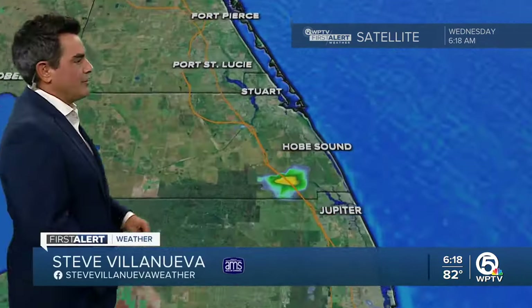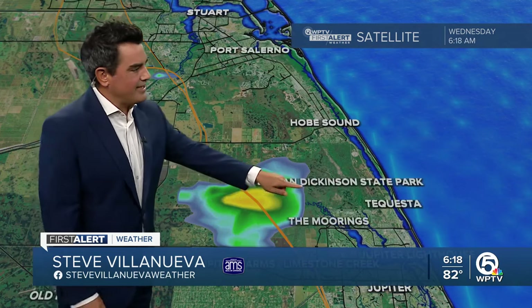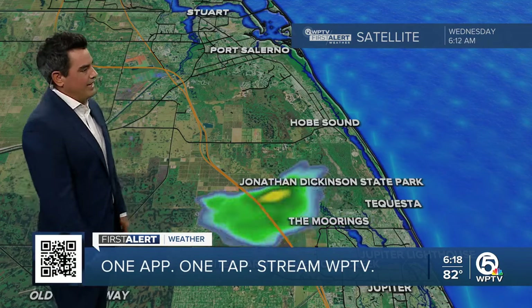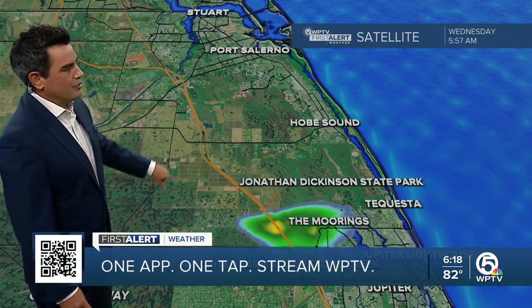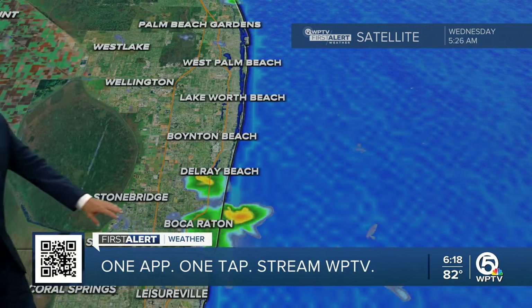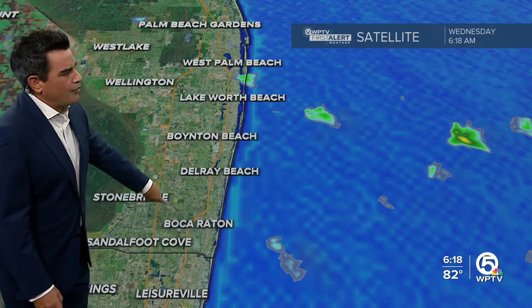This morning we are starting off with one little shower right there just east of Jonathan Dickinson State Park. You can see it right along 95 and the turnpike — that is pushing up towards the north, just south of Port Salerno into Palm Beach County. We did pick up a couple of showers into Boca, but notice how quickly they fizzled.